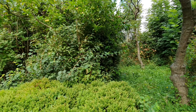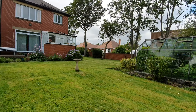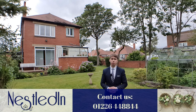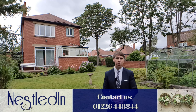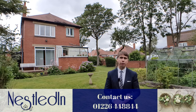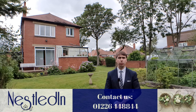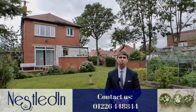Inside as previously mentioned you've got three good-sized bedrooms and good-sized reception rooms as well. If you'd like to view the property you can contact our office — the telephone number is 01226 448844. You can email us at hello@nestledin.co.uk. We're expecting lots of interest because of where it is and all the potential it's got, so please get in touch without delay and don't miss out on this one. As always, thanks for watching.